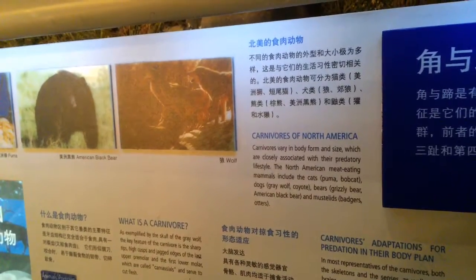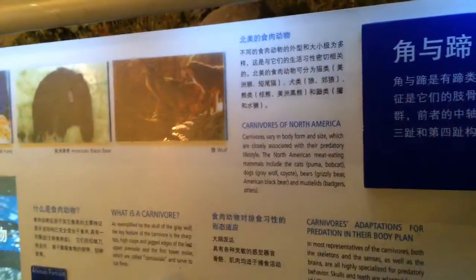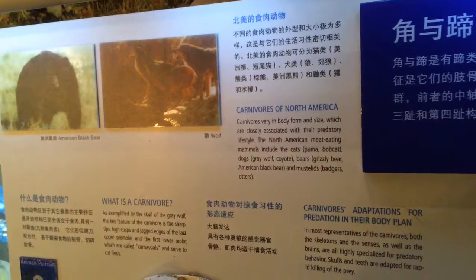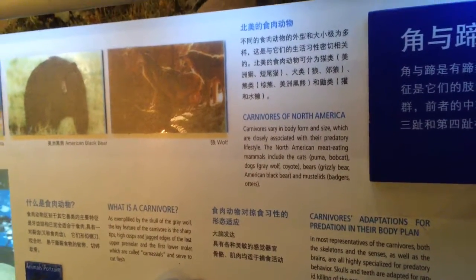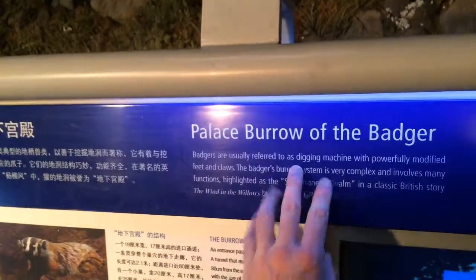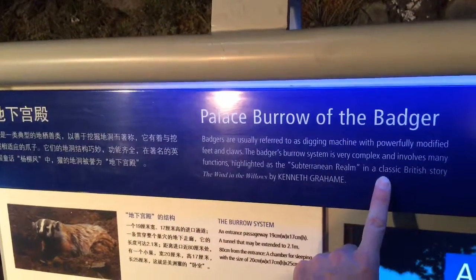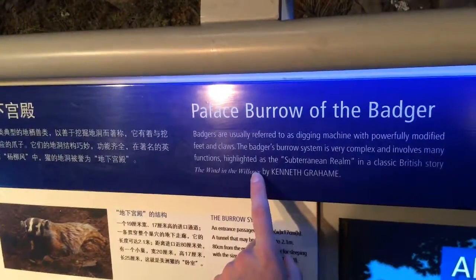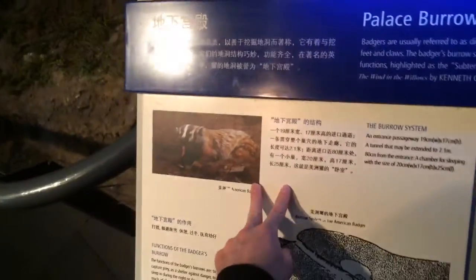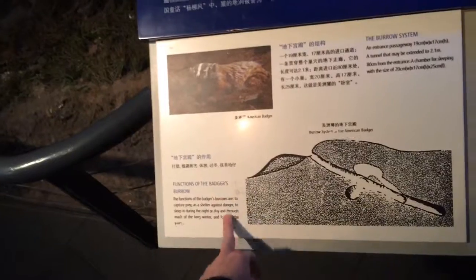Cats: puma, bobcat. North American dogs: gray wolf, coyote. Bears: grizzly bear, American black bear. Mustelids: badger and otters. Those are the carnivores of North America. The badger is a digging machine — its feet and claws allow for a very complex subterranean realm. Wind in the Willows — badger and a motor car!